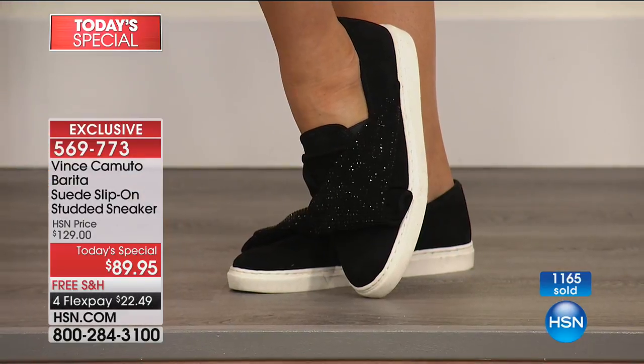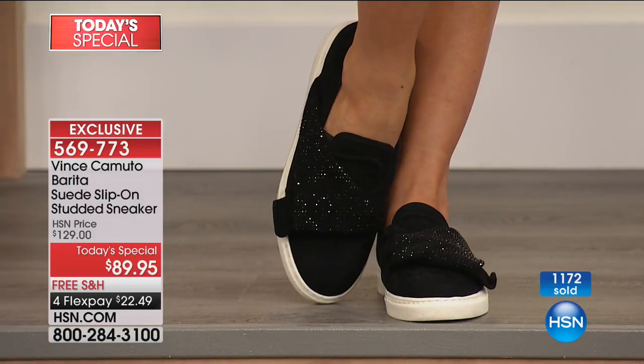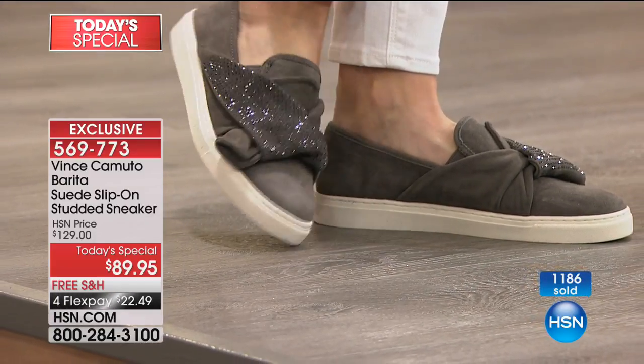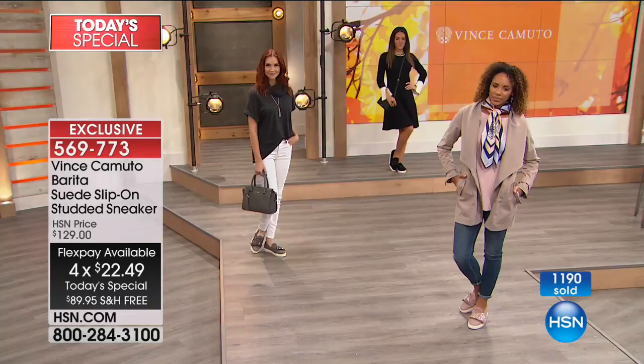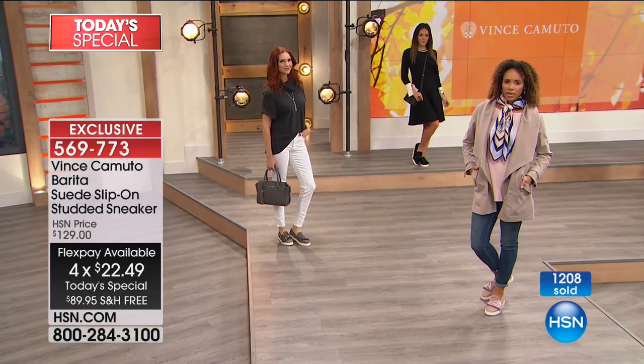And as you mentioned earlier, the price is only today — and tomorrow it's going to be $40 more than it is right now. Not only that, there's four flex. And if you're new to HSN, flex is an amazing thing. All you do is choose the card — you put $22.49 on it tonight.